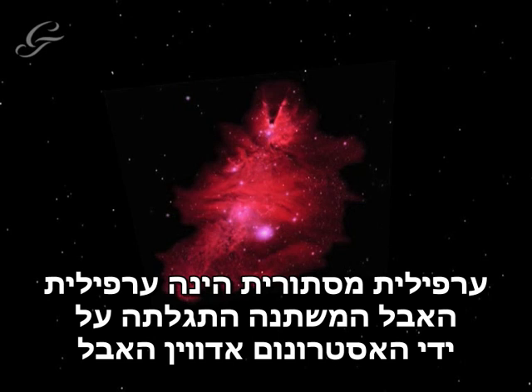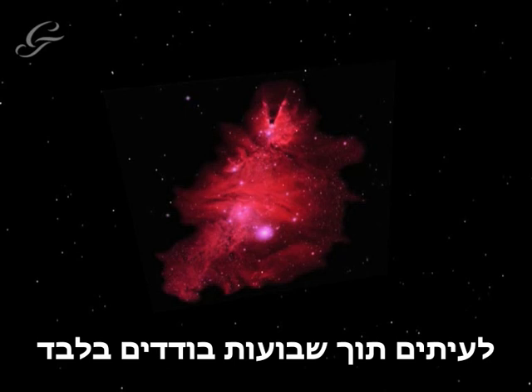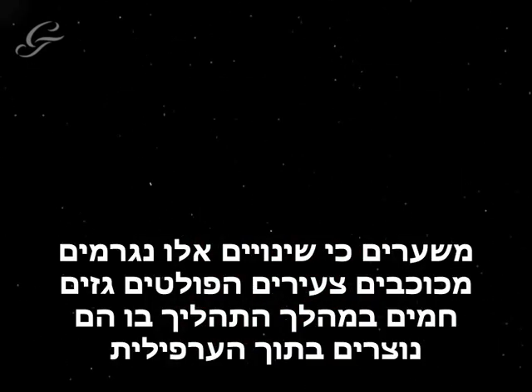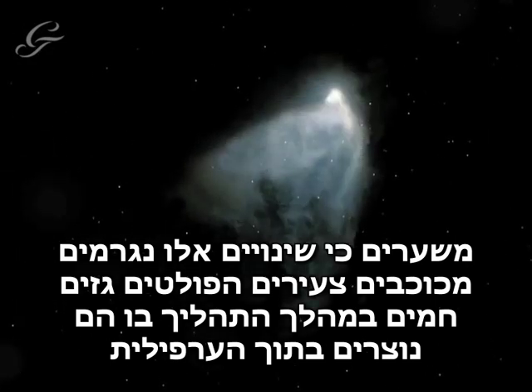The mysterious Hubble's Variable Nebula was discovered by the astronomer Edwin Hubble. He noticed that, unlike most nebulae, it changes shape and brightness very quickly, sometimes over a matter of weeks. This variability is thought to be caused by young stars throwing out plumes of gas while in the process of forming inside the nebula.